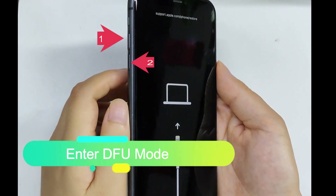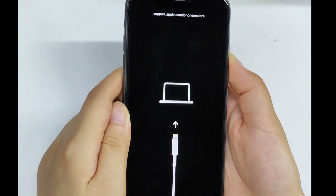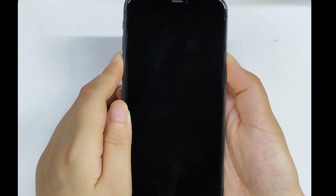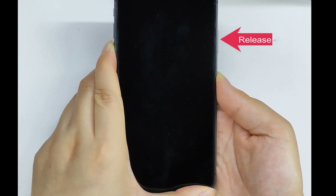Enter DFU mode. Press the volume up button, then quickly press the volume down button. Press and hold the power button until the screen turns black. While still holding the power button, press and hold the volume down button for about 5 seconds. Release the power button but keep holding the volume down button. Wait a few seconds for the screen to remain black.